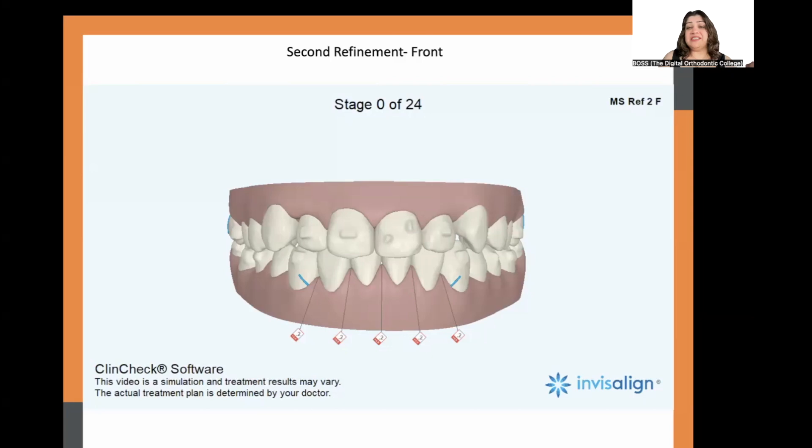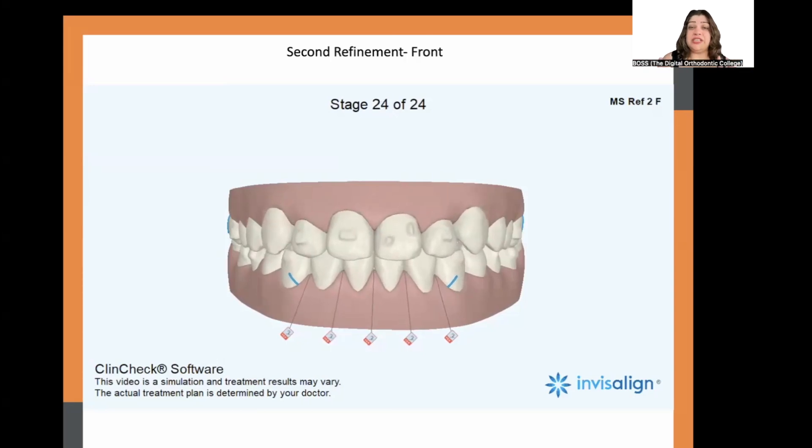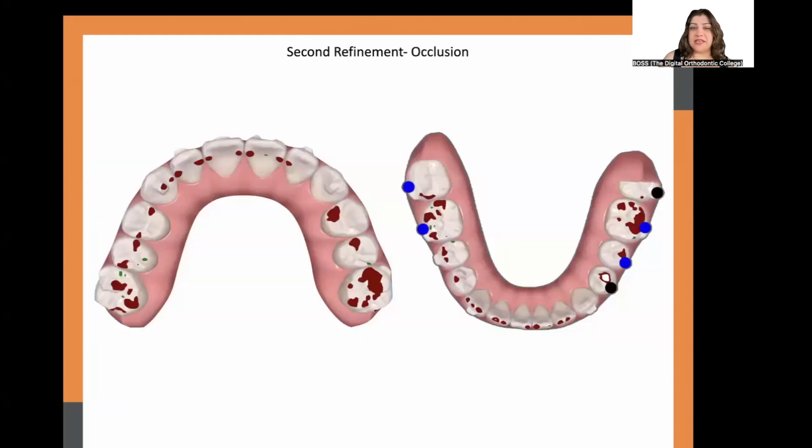At the 12-month visit, we planned interproximal reduction in the lower incisor region to allow shifting of the lower midline to match the upper. We were also finishing our final occlusion — getting torques and angulations right and tightening the intercuspation. Now with a good overbite and overjet established, the second refinement set focused on getting intercuspation right. Occlusal contacts for this set showed much heavier red contacts as we approached the finishing occlusion.